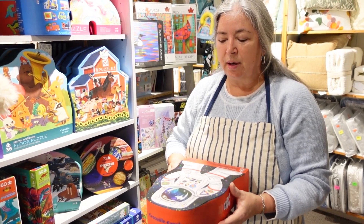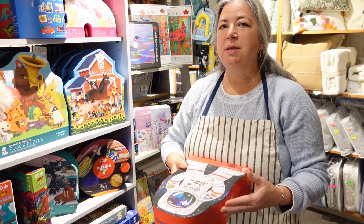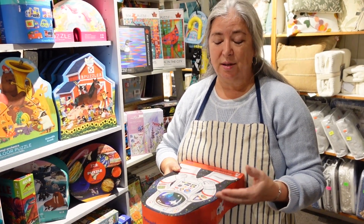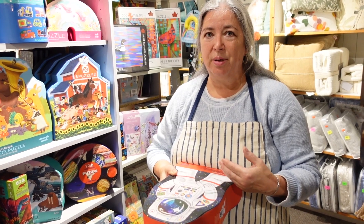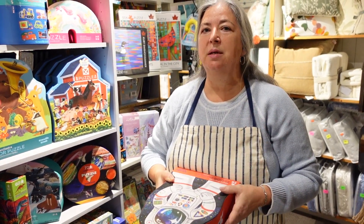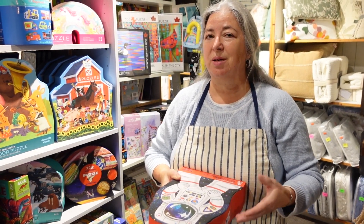I find my three-year-old granddaughter in particular — the more she does the puzzle, the faster she gets at it, and the more rewarded she finds it. So where we may only do a puzzle once as an adult, a small child may do it over and over and over again because they find it more rewarding to actually complete that puzzle.